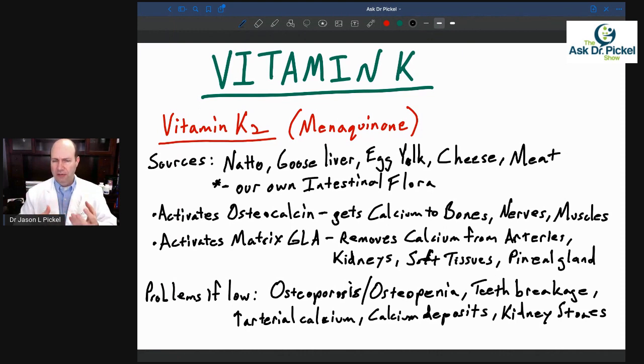Any fermented foods will have some K2, but especially natto and goose liver. Egg yolks and cheeses are also sources, and then meats. When you get it from meats or cheeses — because dairy comes from cows — you have to have pasture-fed cows, because they need to get vitamin K in their diet from eating grass. If these are cows raised on grains or soy, they're going to be low in vitamin K already, so you won't get as much.